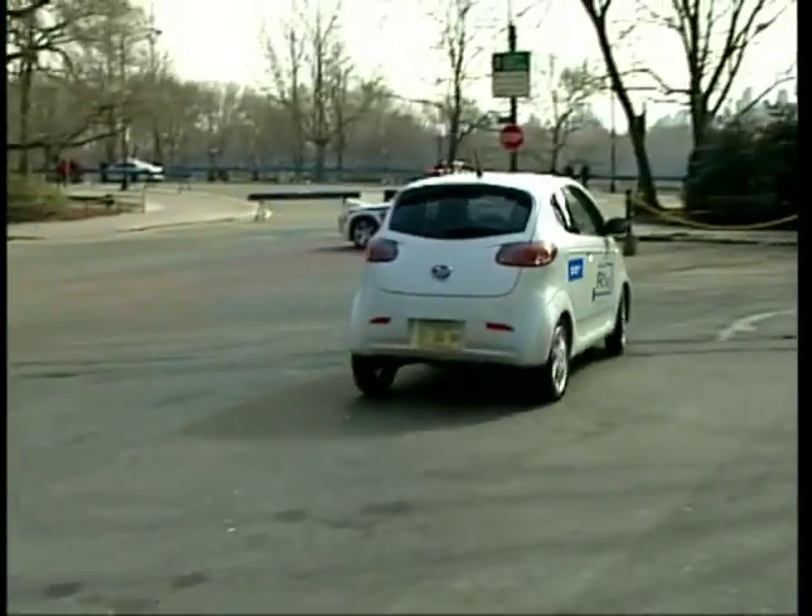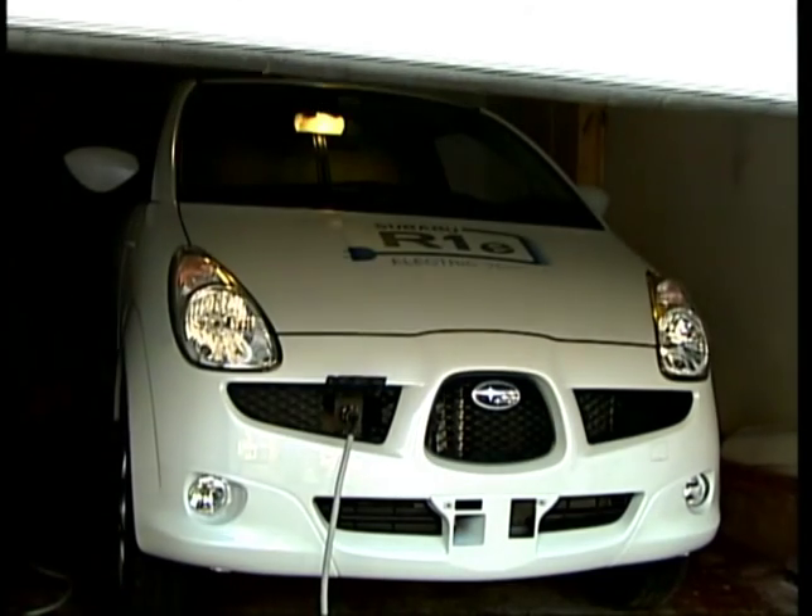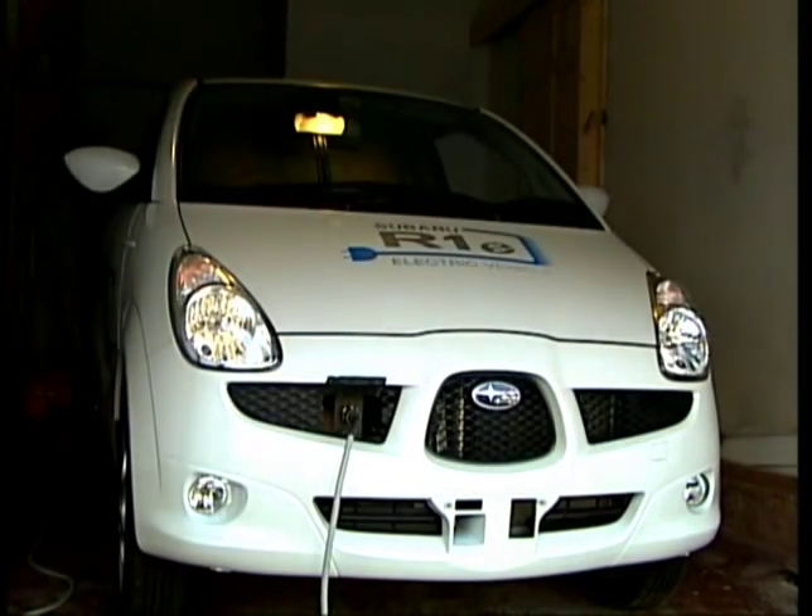Speaking of battery life, the ones in the Subaru are expected to last for 10 years or more than 120,000 miles. A full fill-up should cost you about a buck fifty to two dollars depending upon where you live.